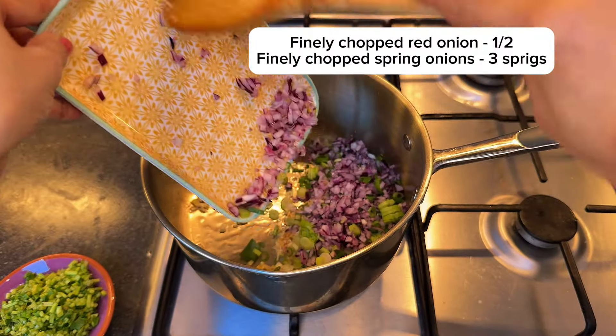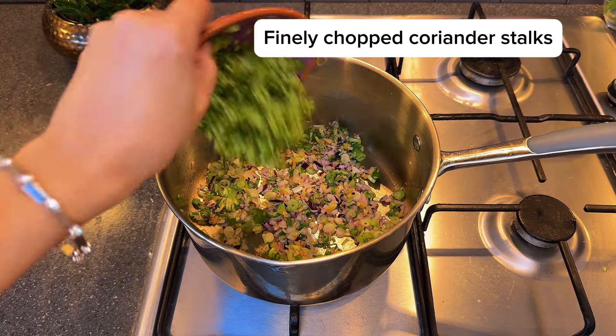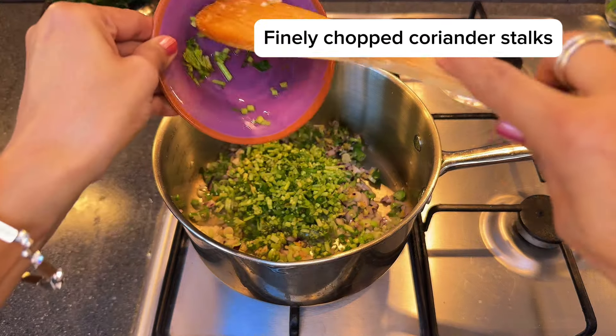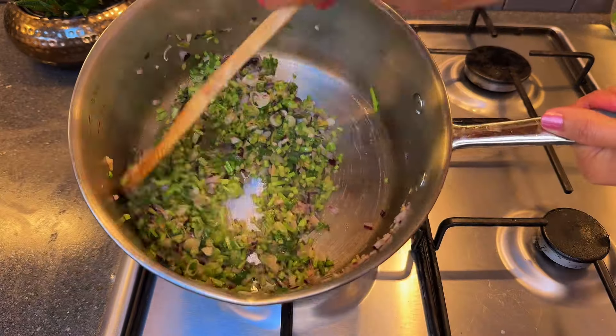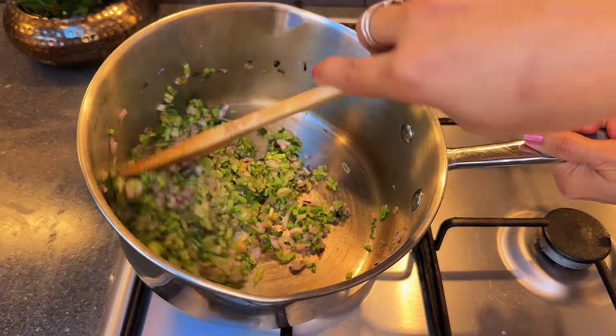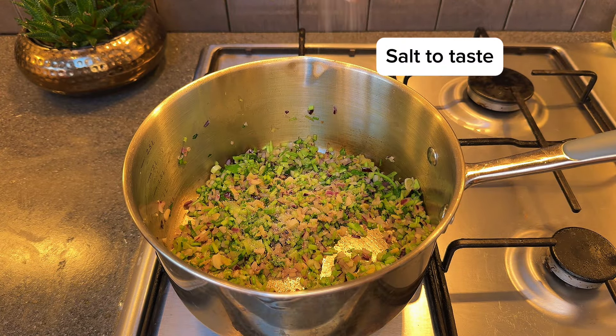It's perfect for boosting immunity and supporting you through recovery. Ginger and garlic, along with onions and both the whites and green parts of spring onions, are sizzling away in the oil — and the fragrance is unbelievably good. Each ingredient here is packed with its own health benefits.